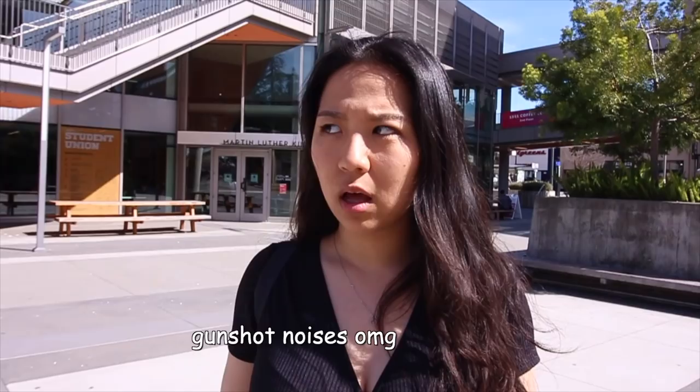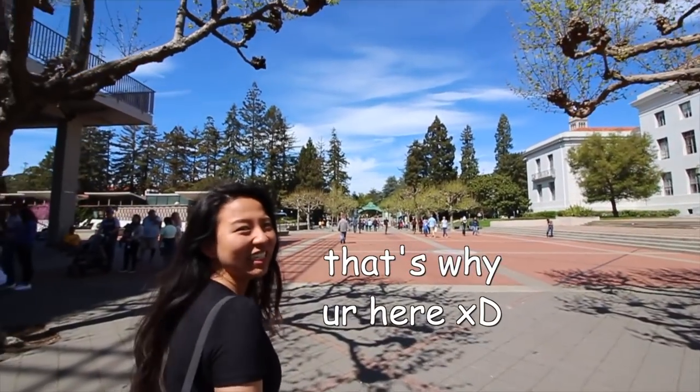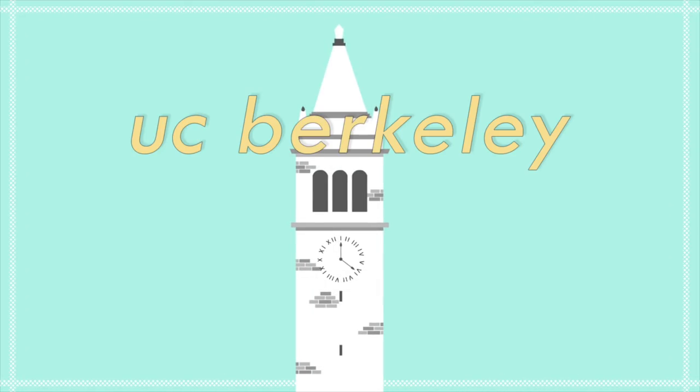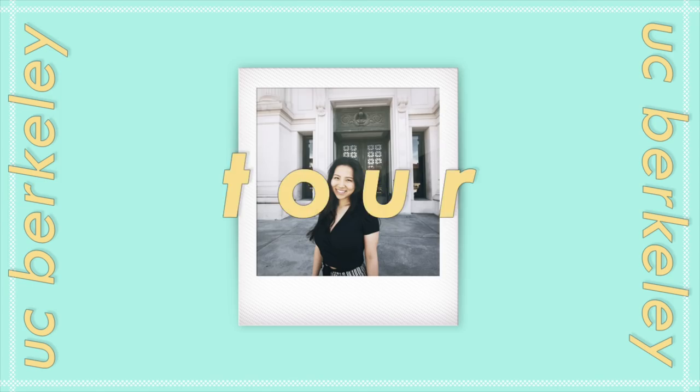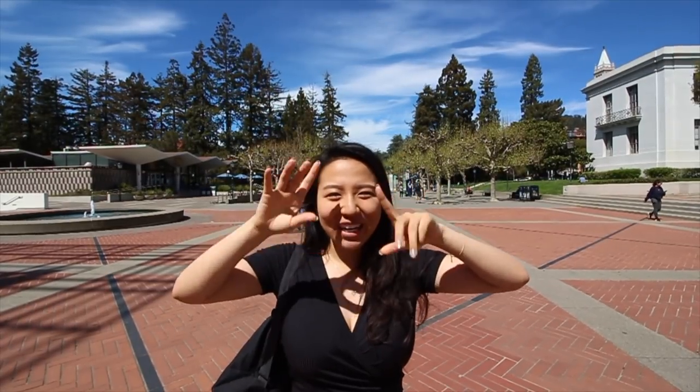My UC Berkeley tour — we didn't go to every place. So you got rejected from Stanford and that's why you're here. Hello, hello.